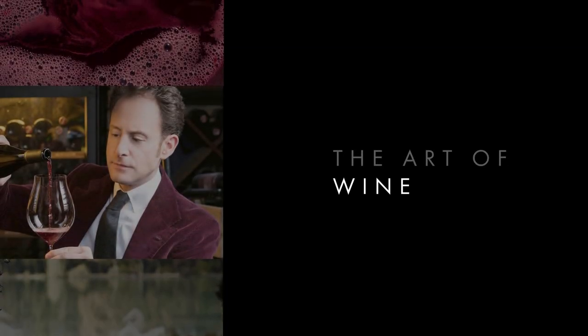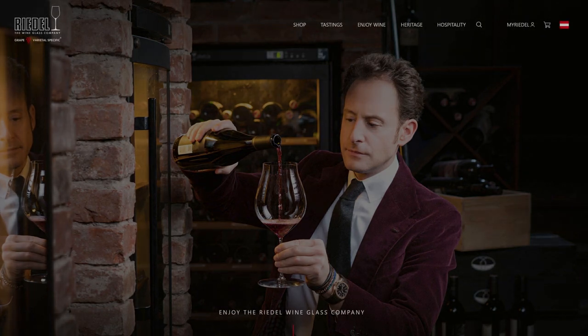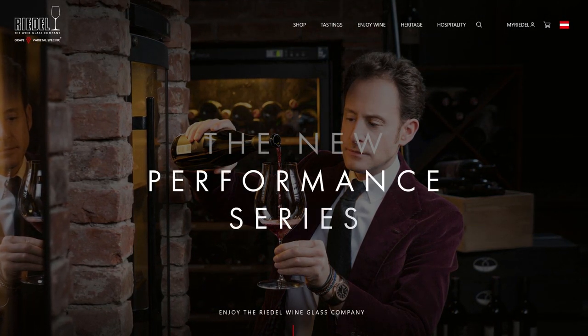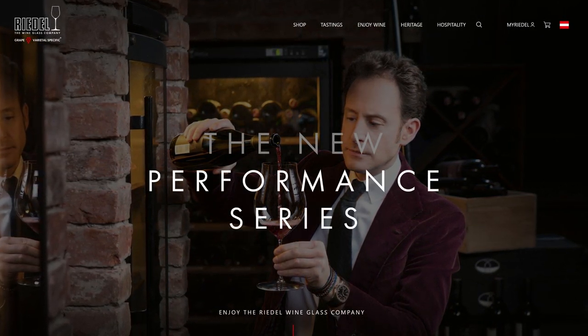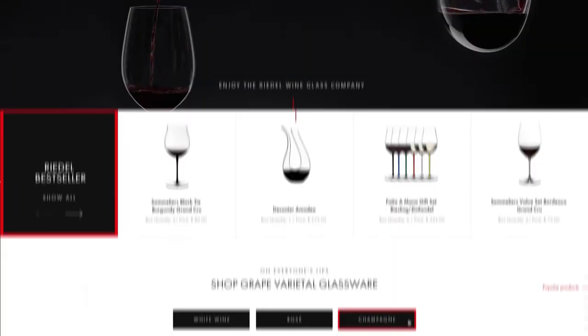It's the tradition and passion for that handicraft that we wanted to make tangible with the new site Riedel.com. Content meets commerce. The starting point of the project was the idea of creating one platform for the online shop and the brand website.